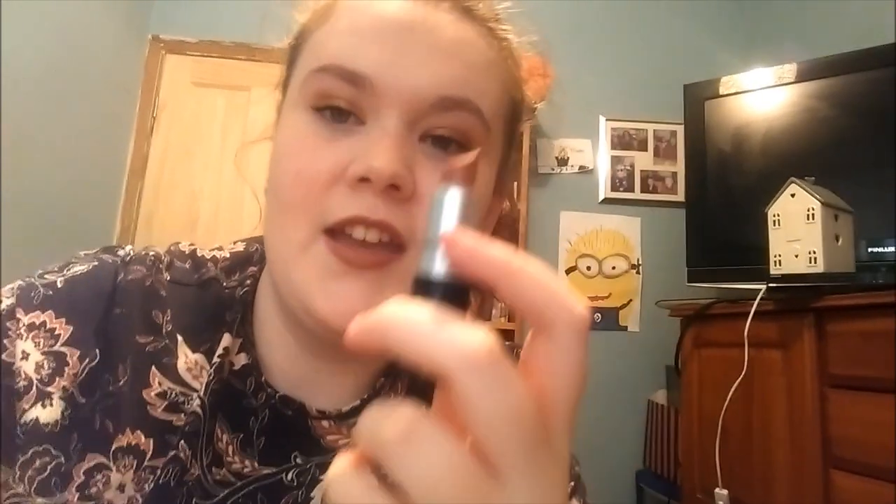It wouldn't be a favorite lipstick video without my beloved Velvet Teddy. This lipstick is my favorite ever lipstick. If there was only one lipstick I could wear for the rest of my life, it would definitely be this one — it suits my skin tone really well, it's really long lasting, and it's a matte formula, which I really like. This is definitely my number one holy grail lipstick. I really recommend it — go out and buy it if you can.